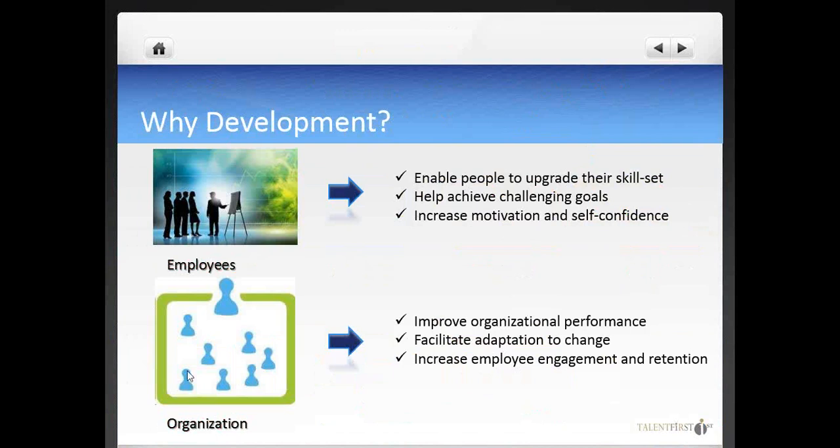Dutch organizational psychologist Wilmar Schaufeli identified that developing skills is one of the main predictors of work engagement. This means that a well-designed development system can contribute to reducing turnover, increasing productivity, and also reducing risk of burnout and work-related stress. All good reasons to take development seriously.